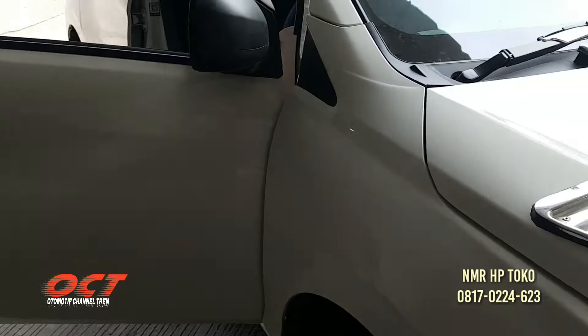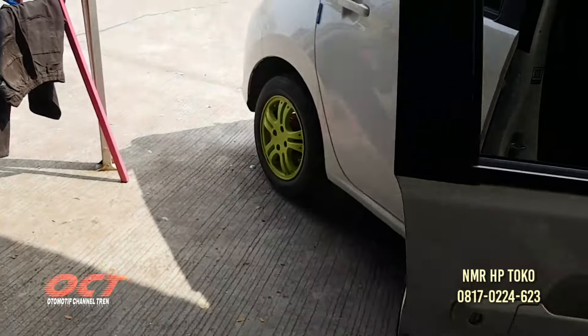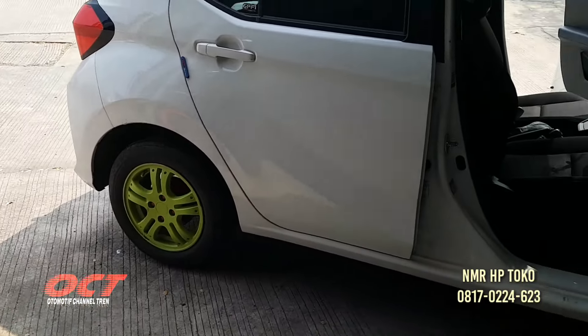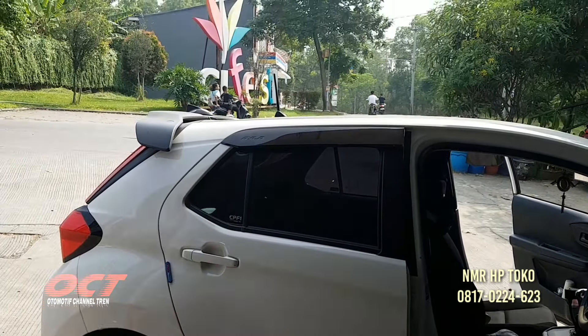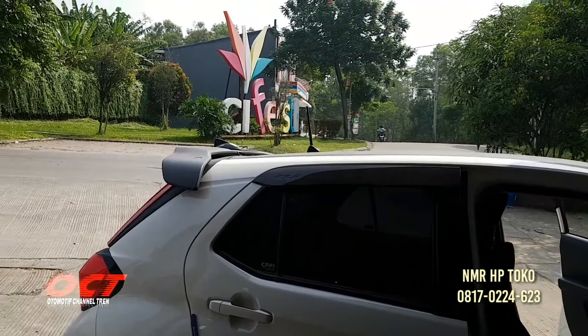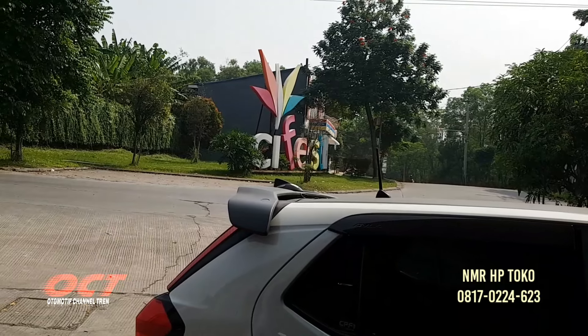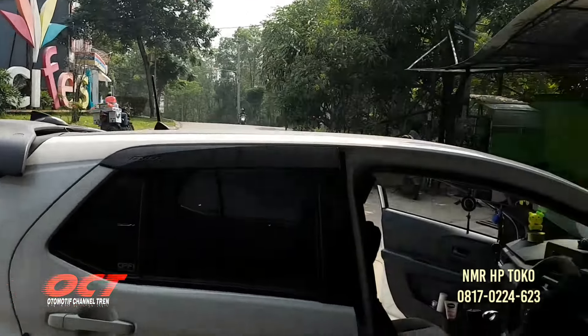Tipe paling bawah diubah jadi tipe yang tinggi teman-teman, bahkan lebih. Dimodifikasi seperti itu. Alamatnya jalan raya Cipesil, di depan Taman Cipesil, Ciantra, Cikarang Selatan, Bekasi, Jawa Barat teman-teman.